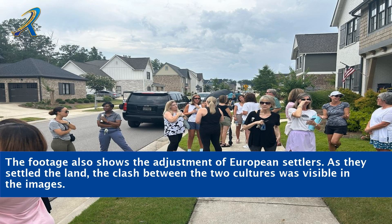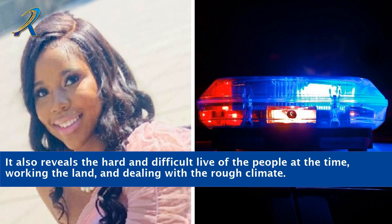The footage also shows the adjustment of European settlers. As they settled the land, the clash between the two cultures was visible in the images. It also reveals the hard and difficult life of the people at the time — working the land and dealing with the rough climate.